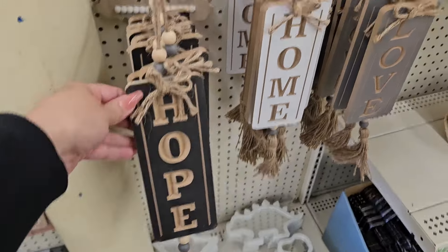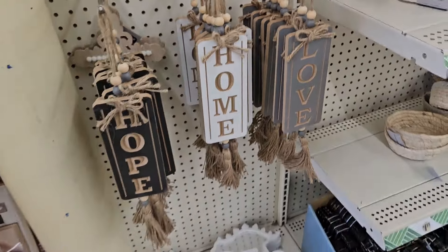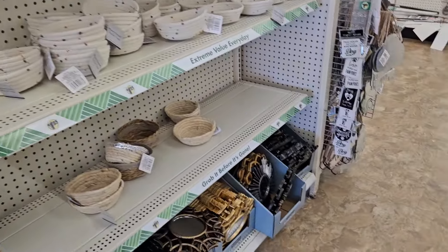So cute. Do you want to be on the video? Mm-hmm. Oh, look how cute.